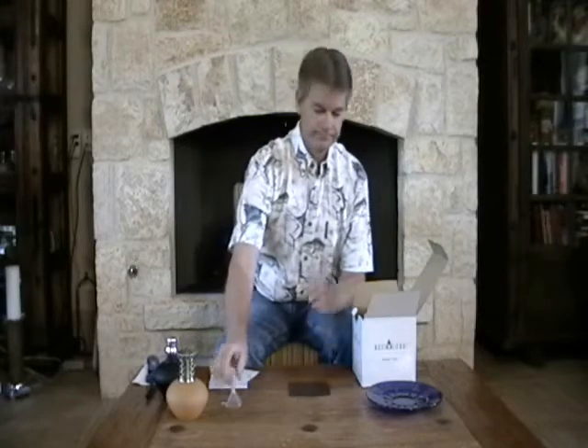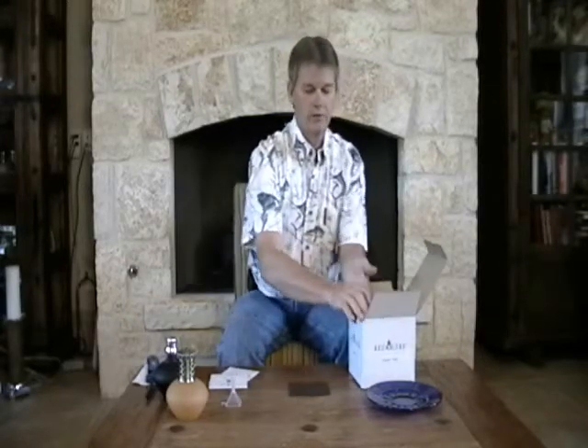On top you'll find the must-read user guide — please read this, it's very important. Underneath we have some useful tips. Inside we have a funnel, and a small box which contains our Redilere stone. This is the magic that makes it work, and it can be purchased separately. It has a useful life of 6 months to a year depending on how well you treat it and how often you burn it.